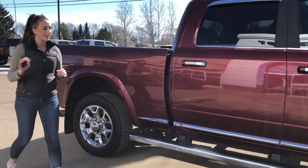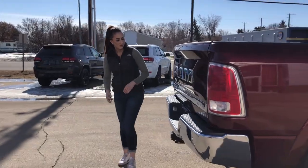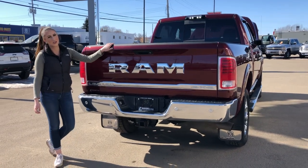Heated tow mirrors, keyless entry on either side of the truck, and then it's a crew cab with a 6.4 box. Coming all the way back here, you do have your hitch receiver, wiring, all that good stuff, and then you also have your extra camera, as well as fifth wheel prep and a hitch to go with it.